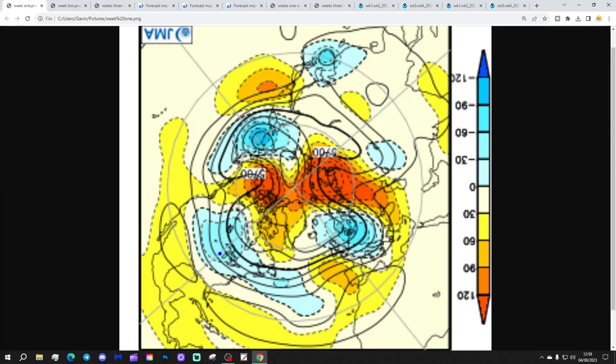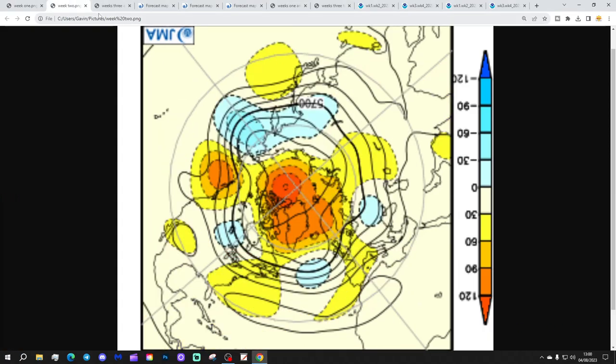Yellow, orange and red correspond to above average heights, which is high pressure. These are broken down into wind periods. The first period will take us from today through to the 11th of August. So this next week we'll have a trough of below average heights to the north and east of the UK, and a ridge of above average heights — high pressure — to the west and southwest, leaving a northwesterly wind direction.